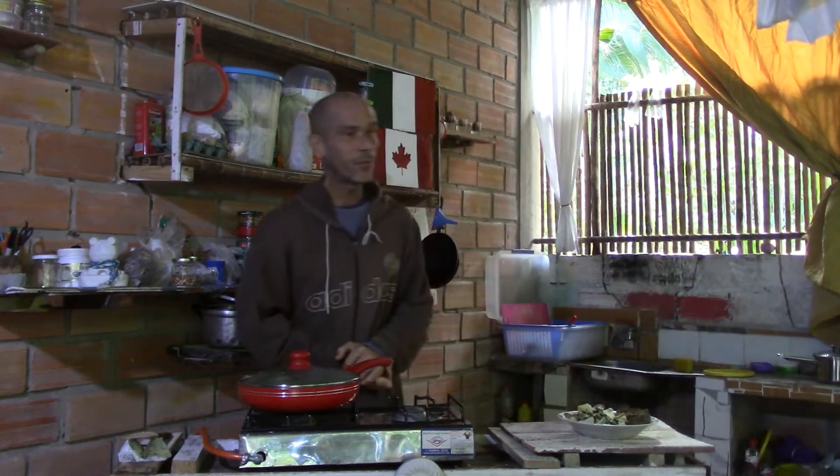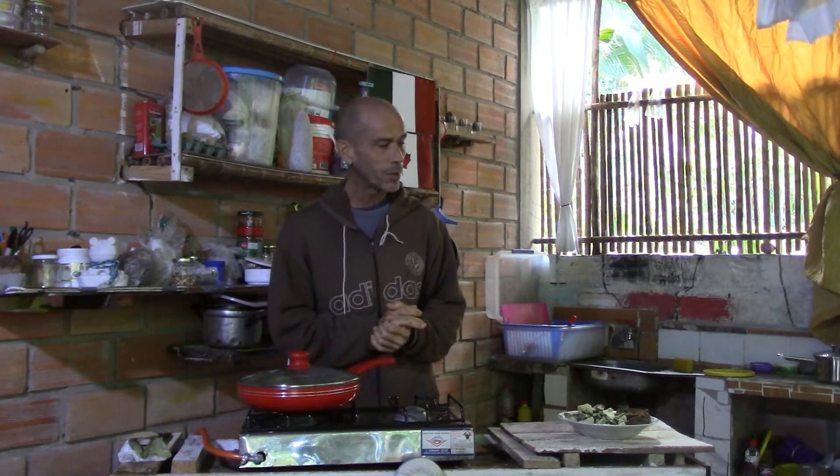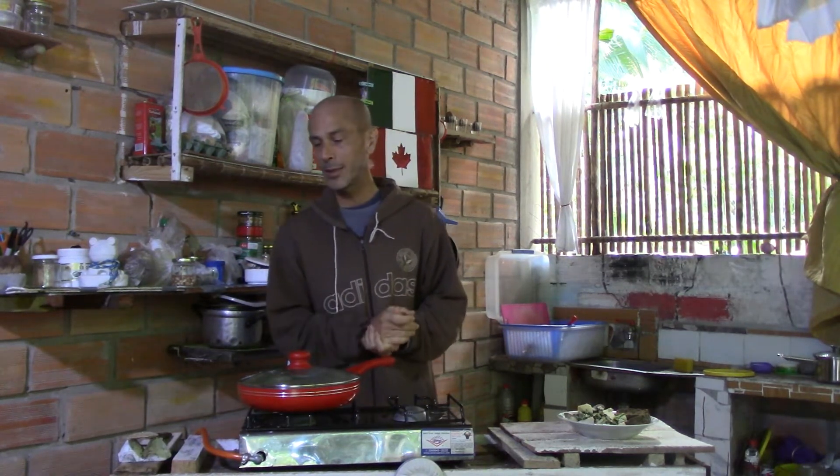So that's my breakfast. Later today for lunch, I'm not sure — I have a little bit left over, I don't know if I'll be able to finish everything for breakfast. If I don't finish, it'll be the next meal.